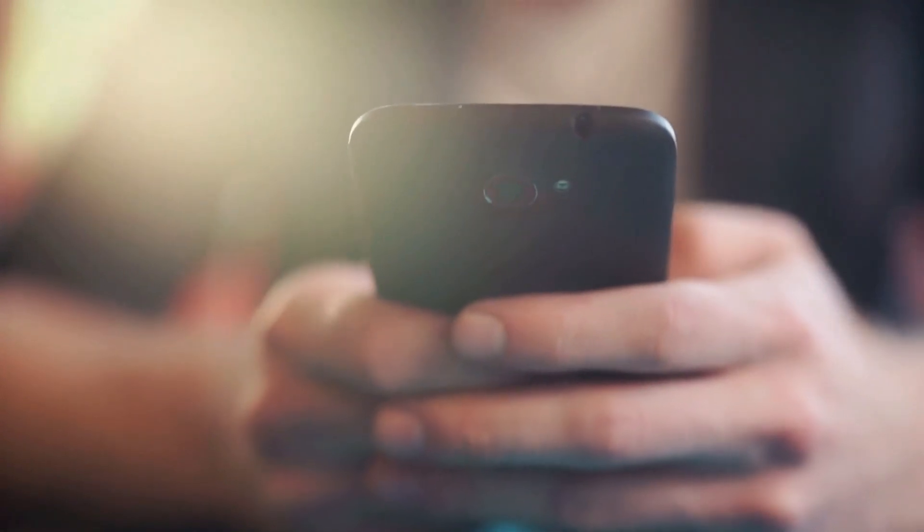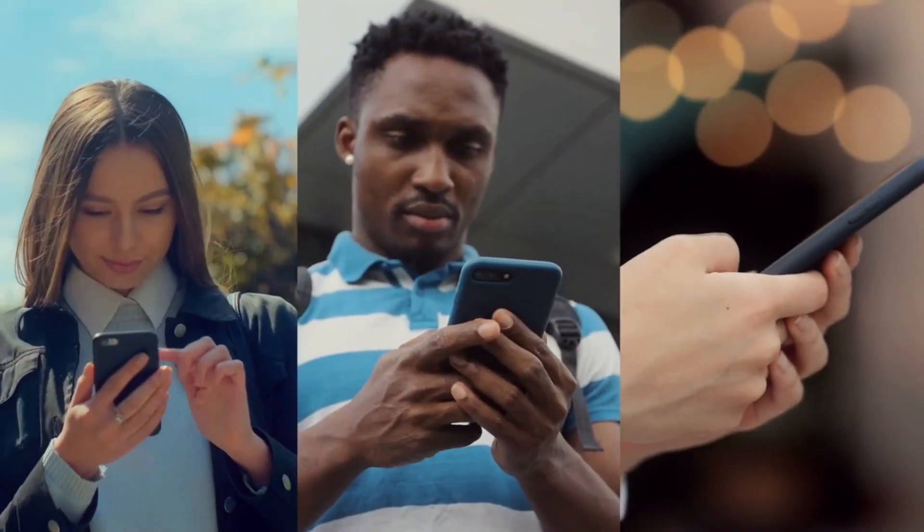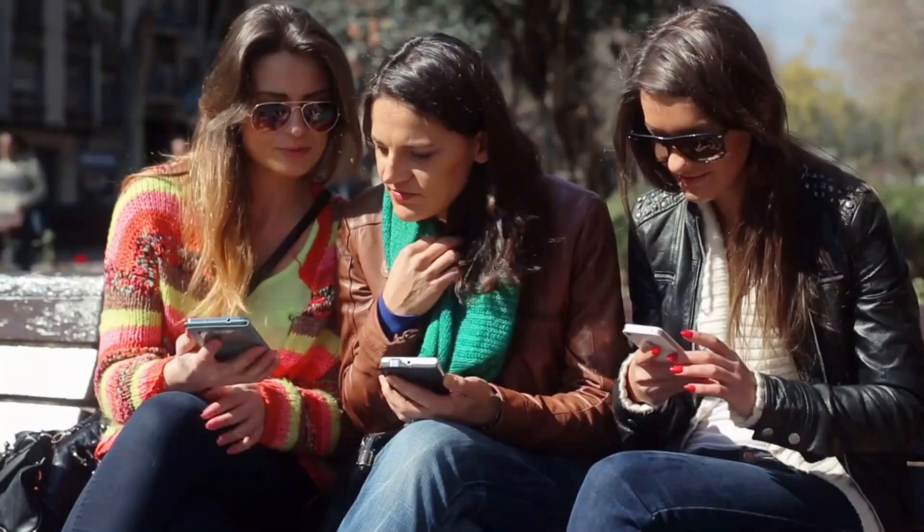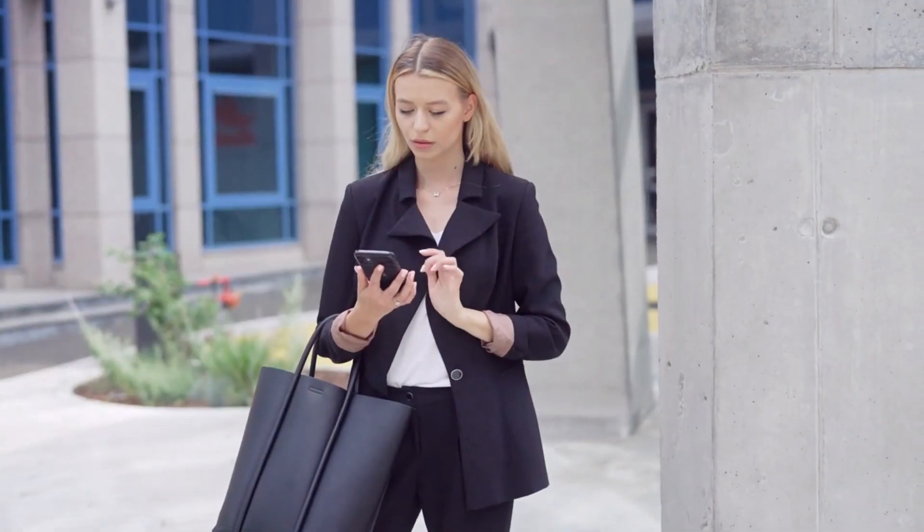The smartphone is one of the most ubiquitous and influential devices in the modern world. It has revolutionized the way we communicate, access information, entertain ourselves, and manage our lives.